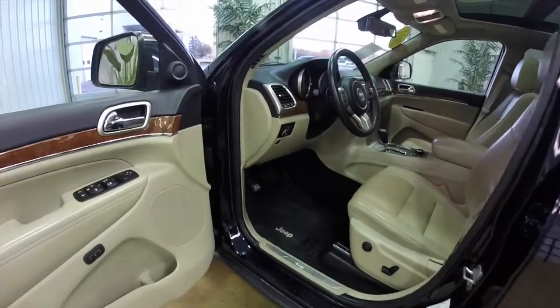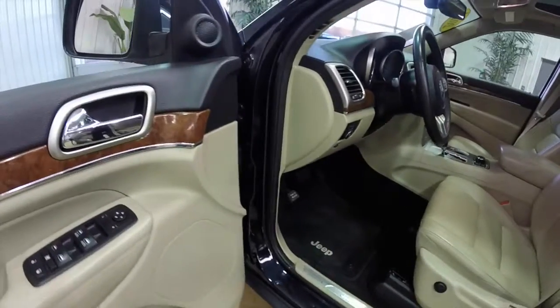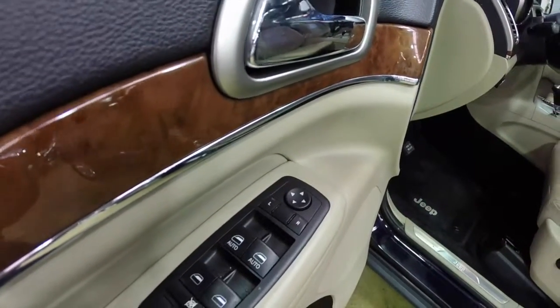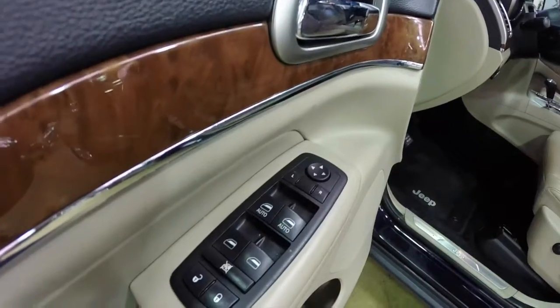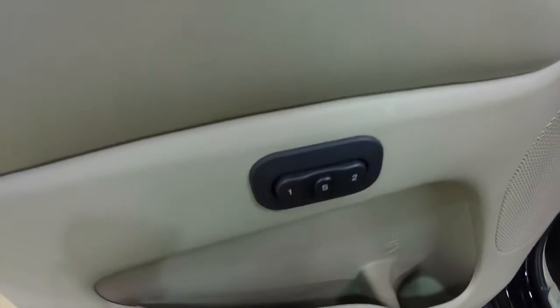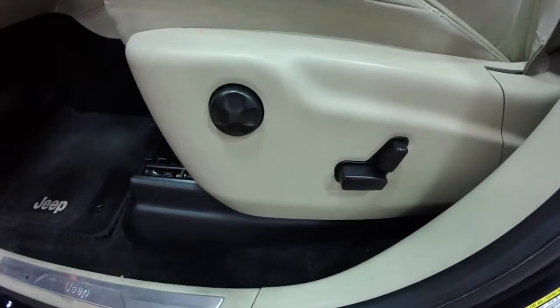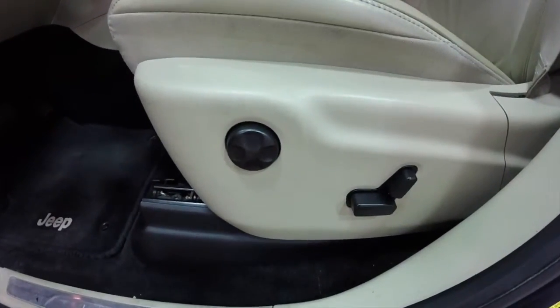Let's go ahead and take a look at the interior. This vehicle is equipped with Chrysler's Keyless Enter and Go smart key access system. It does have power heated mirrors with auto-dim feature, windows and door locks. It also has two-driver memory, eight-way power driver and passenger seat with four-way adjustable lumbar.